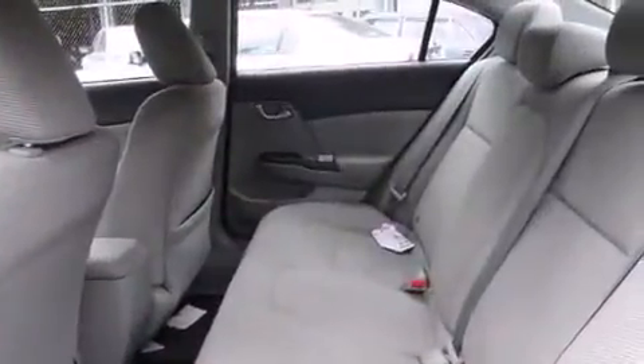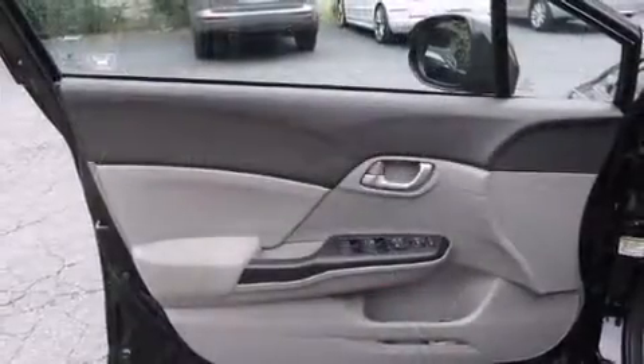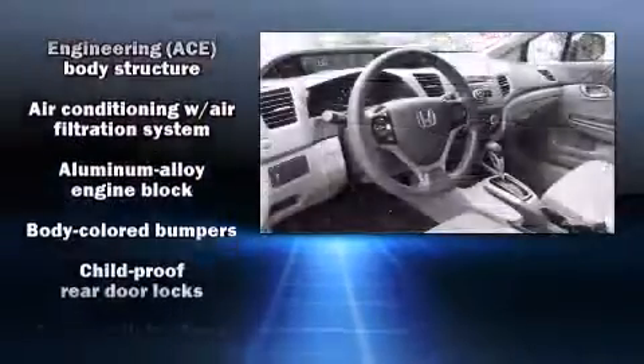Honda ensures the safety and security of its passengers with equipment such as head curtain airbags, traction control, brake assist, and ignition disabling.